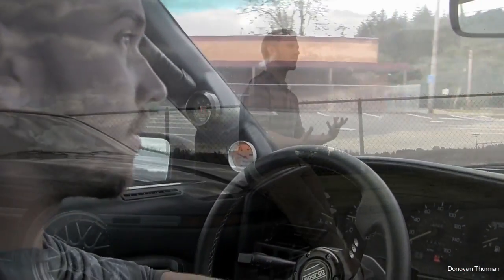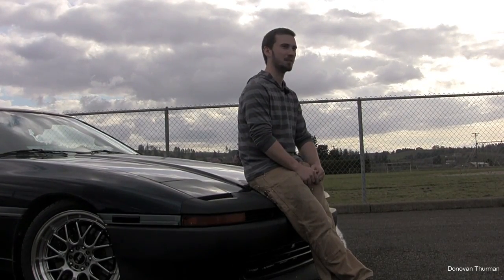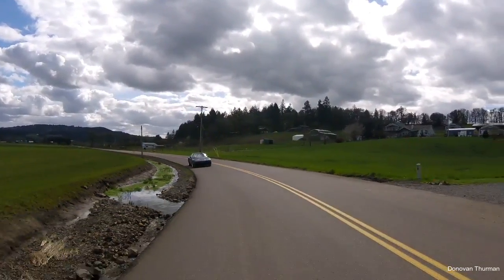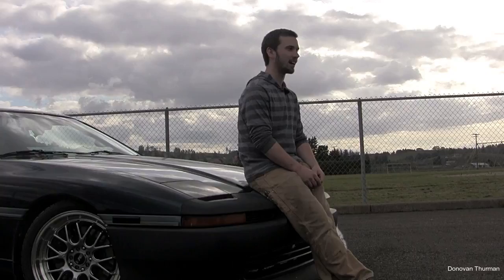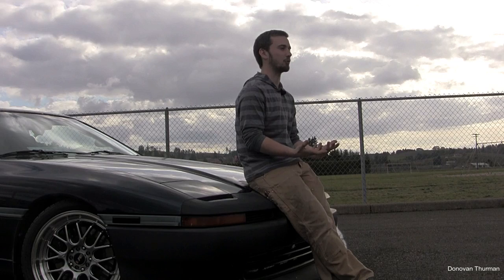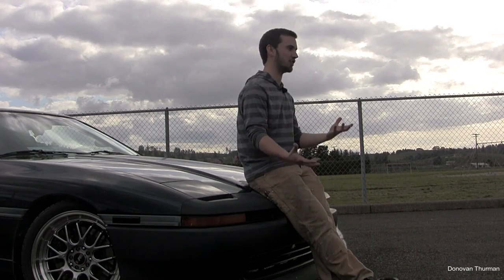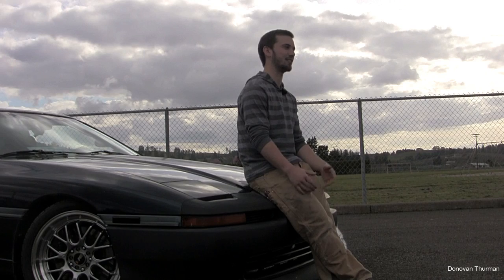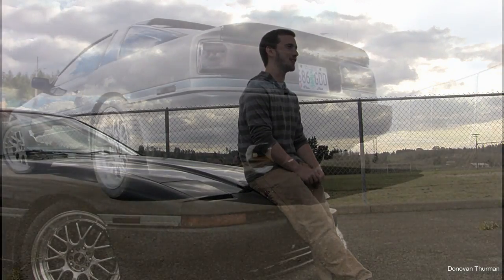When I first bought the car it was bone stock, naturally aspirated, base model — no ABS, no steering assist, no suspension assist, nothing. The first thing I wanted to do was brakes and suspension. I didn't really have any horsepower goals, I just wanted to do a stock turbo swap — or so I thought. Then I came across this built engine for such a good price and I was like, what the heck, let's make tons of power. And here I'm at 515 rear wheel horsepower. It's a handful, that's for sure.